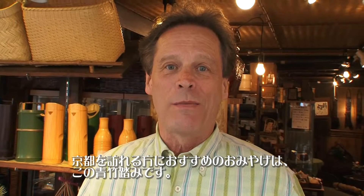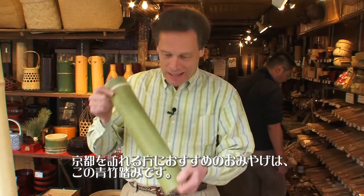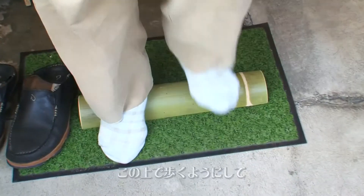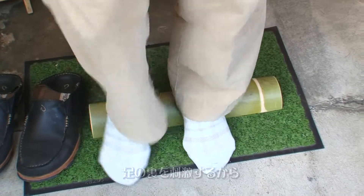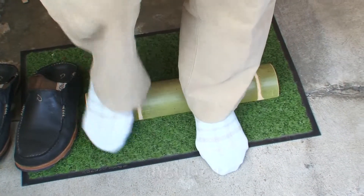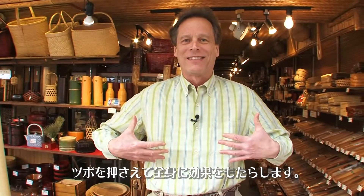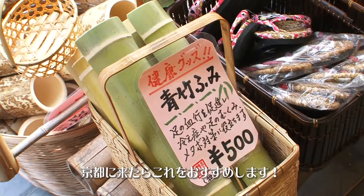The thing that I recommend most that you buy when you come to Kyoto is Aodake Fumi — this bamboo. It's used to walk on. It strengthens your arches, makes you feel good, and it works on the pressure points that actually make your whole body feel good. When you come to Kyoto, you should buy one of these too.